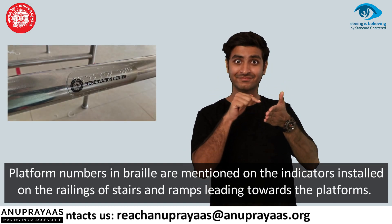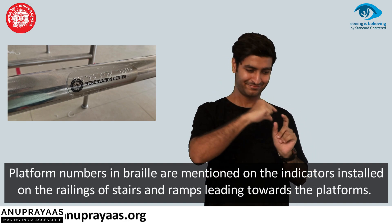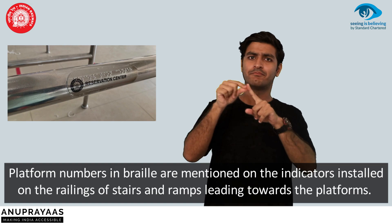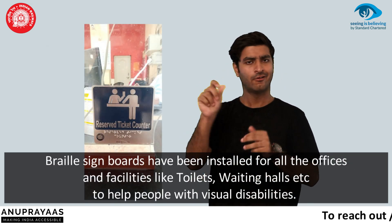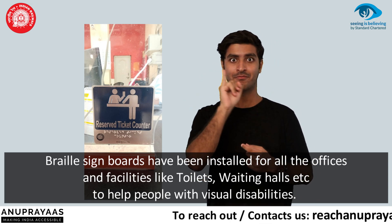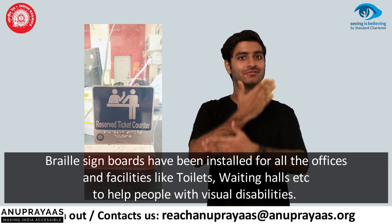Platform numbers in Braille are mentioned on the indicators installed on the railings of stairs and ramps leading towards the platforms. Braille sign boards have been installed for all the offices and facilities like toilets and waiting rooms to help people with visual disabilities.